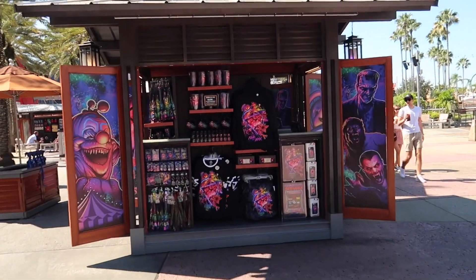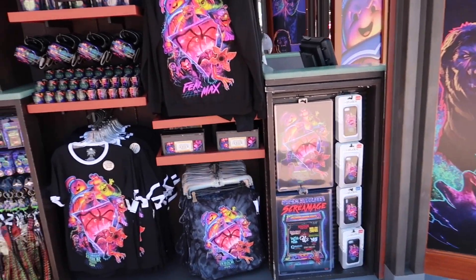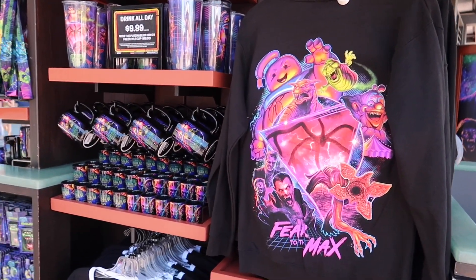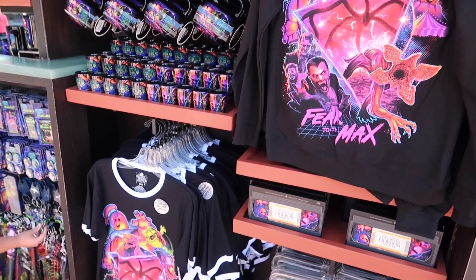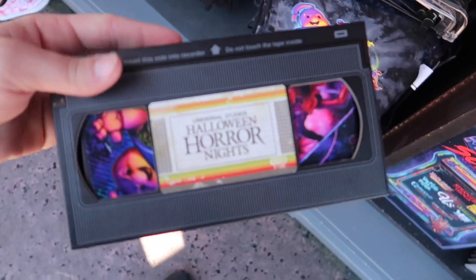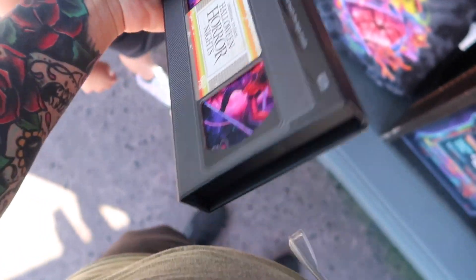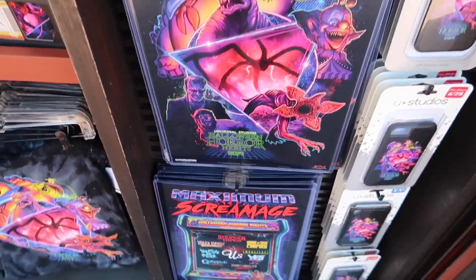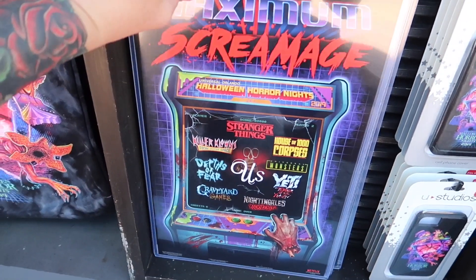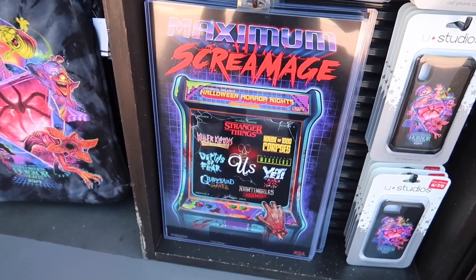Got all that HHN merch. Whoever was in charge of the merchandise this year did a stellar job because it all looks awesome. I love these prints — they're awesome. We'll probably end up getting one or two of them before we leave. We're going to go to the Tribute Store when we get inside the park shortly.